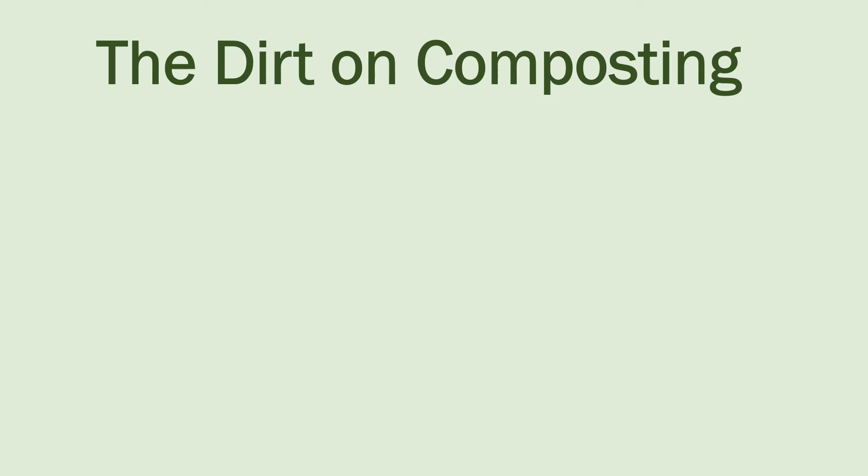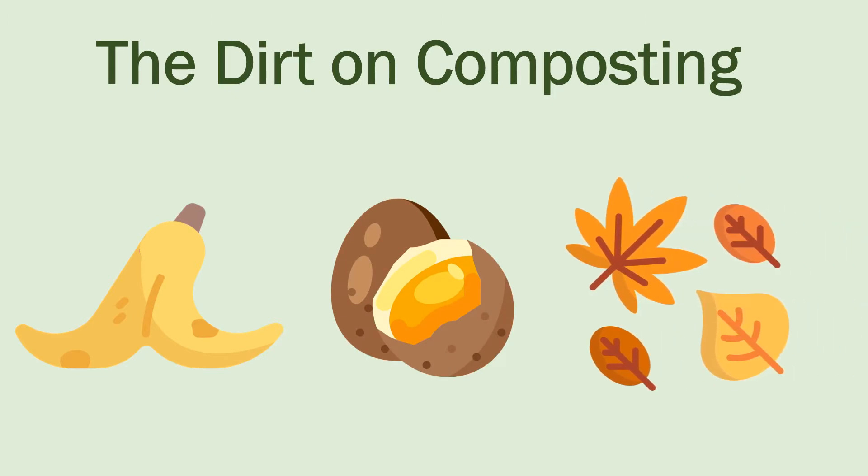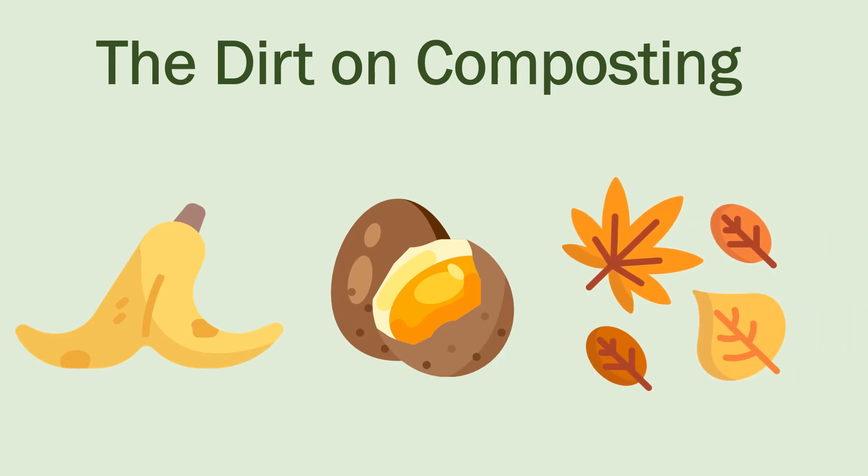Despite our best efforts at reducing the amount of food and yard waste that we produce, we will still have those unavoidable banana peels, eggshells, and autumn leaves. But instead of throwing this waste in the trash, compost it. It's a lot easier than you think.